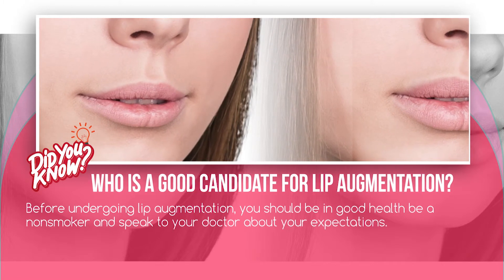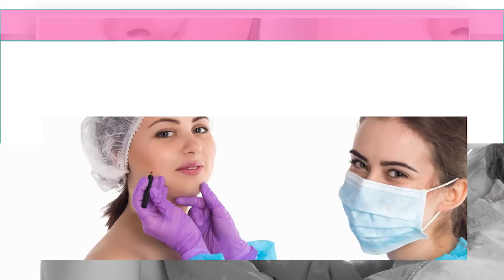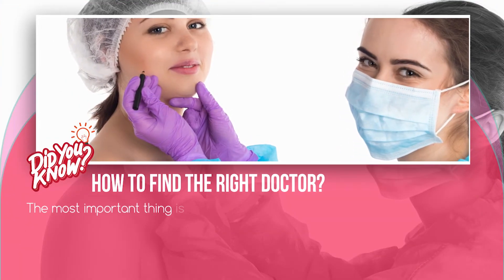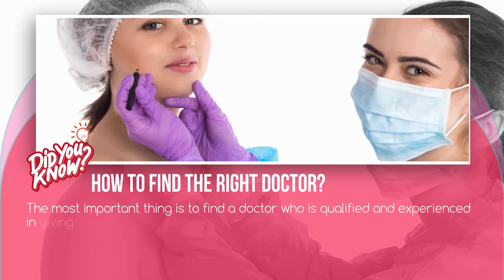The most important thing is to find a doctor who is qualified and experienced in giving injections, and one whom you trust.